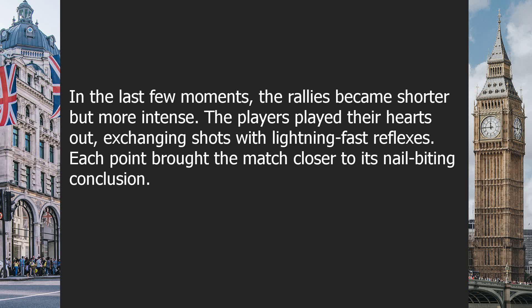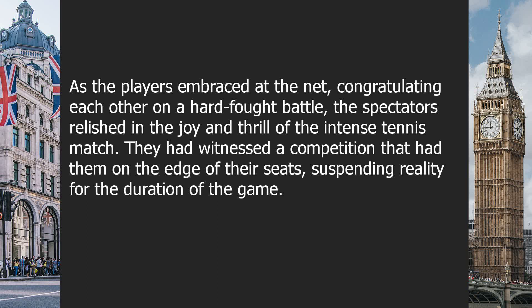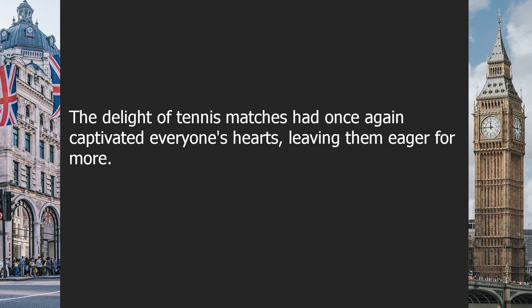In the last few moments, the rallies became shorter but more intense. The players played their hearts out, exchanging shots with lightning-fast reflexes. Each point brought the match closer to its nail-biting conclusion. In the end, one player emerged triumphant. With a final, perfectly executed shot, they won the match. The crowd erupted into wild applause, celebrating the thrilling victory. It was a match to remember, full of excitement and incredible moments. As the players embraced at the net, congratulating each other on a hard-fought battle, the spectators relished in the joy and thrill of the intense tennis match. They had witnessed a competition that had them on the edge of their seats. The delight of tennis matches had once again captivated everyone's hearts, leaving them eager for more.